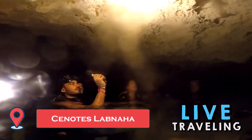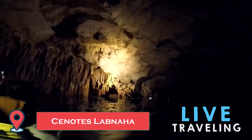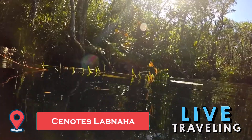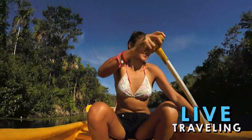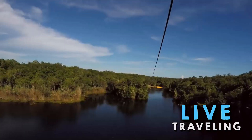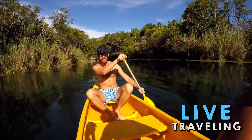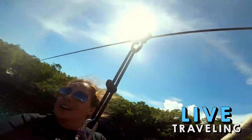Set on Mayan land, Cenotes Labnehaha is a non-profit organization that reimburses the local communities. You'll don safety gear — life jacket, swim shoes, and helmet — and receive a guided tour of these sublime but less-trafficked water caves. Your guide will explain how the caves' abundant stalactites took shape, identify wildlife, and describe the caves' significance to the Mayan community. Book online in advance for a lower rate; the journey begins with a three-kilometer four-by-four ride through deep jungle.